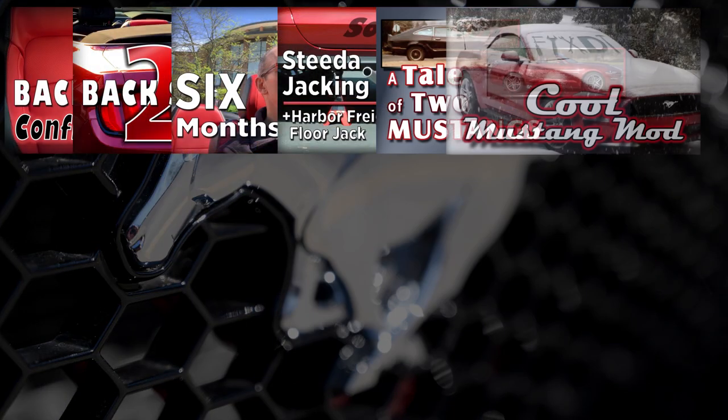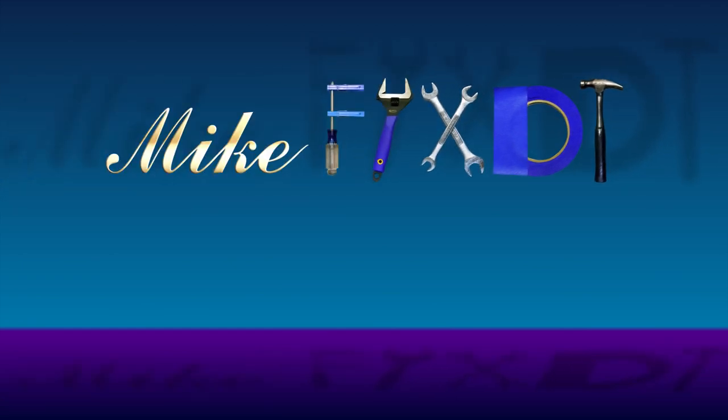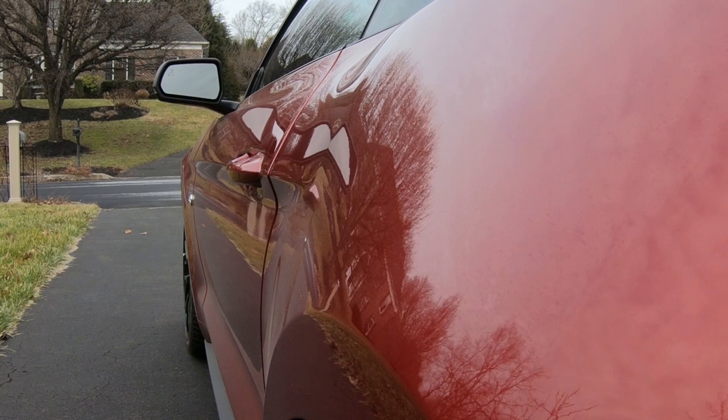Have I mentioned that you should get a Mustang convertible? What I hope to do on this channel is paint a picture of what it's like to own one of these cars. If I had to sum it up into two words, those two words would be: it's fun. This is one of my favorite parts. Let's go for a ride.